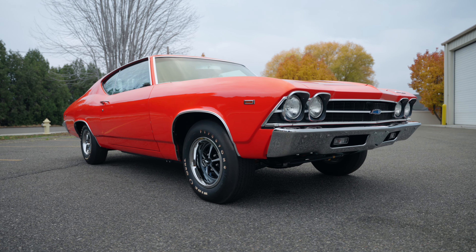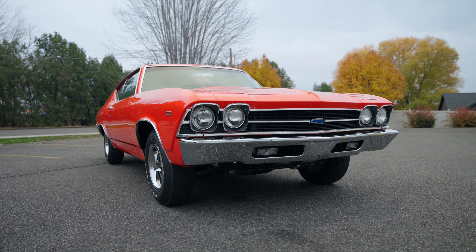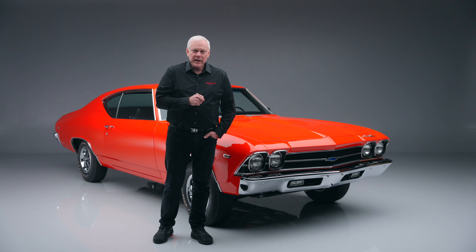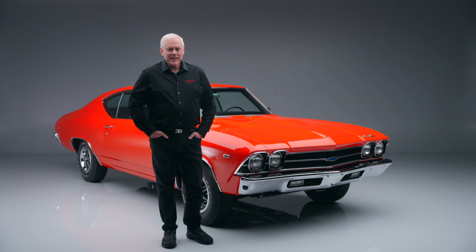He has some of the best cars coming across the block. If you want ultra-rare muscle, this is your opportunity — it is selling at no reserve at our 2024 Scottsdale auction, January 20th through the 28th. Register to bid and we will see you in Scottsdale.